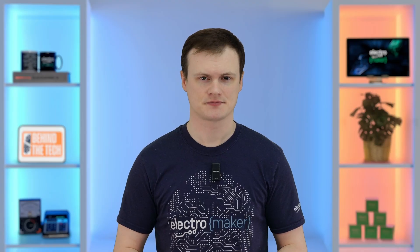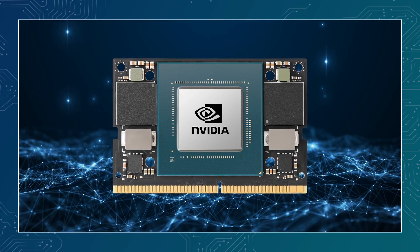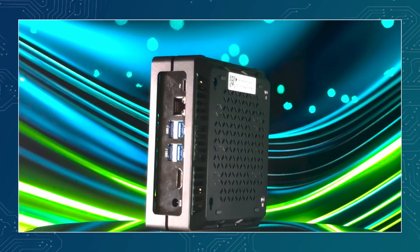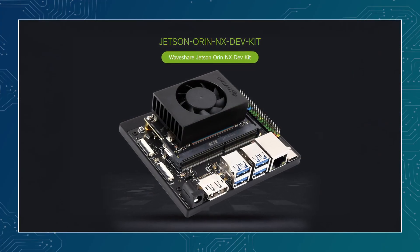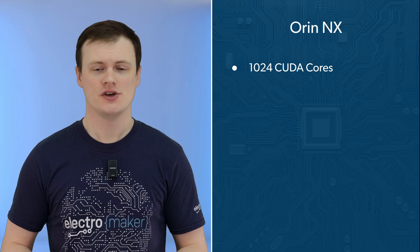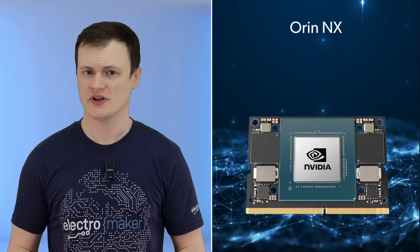Now, the Orin NX. This one uses an Ampere GPU and an ARM Cortex-A78AE CPU. The Orin NX 8GB delivers up to 70 TOPS in standard mode and up to 117 TOPS in super mode, while the Orin NX 16GB steps that up to 100 TOPS in standard mode or 157 TOPS in super mode. You get 1024 CUDA cores, 32 Tensor cores, lossless compression, tile caching, OpenGL 4.6 and OpenGL ES 3.2 support. In its 16GB configuration, it includes two NVDLA engines running at up to 640 MHz.